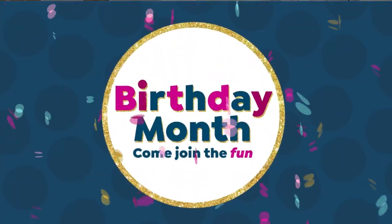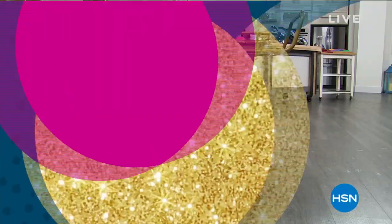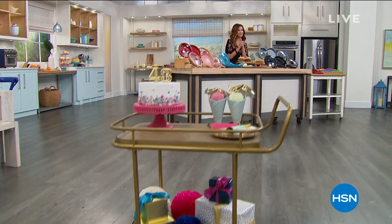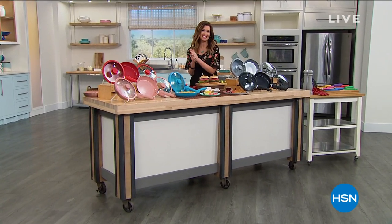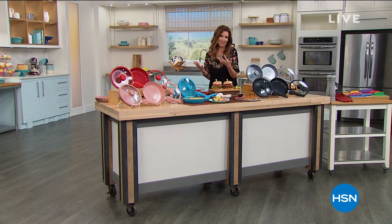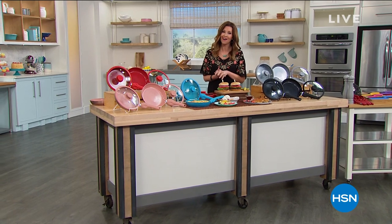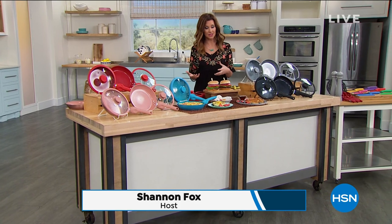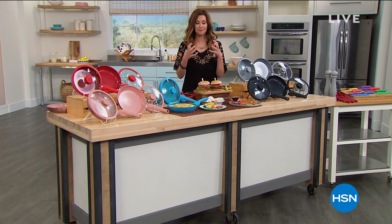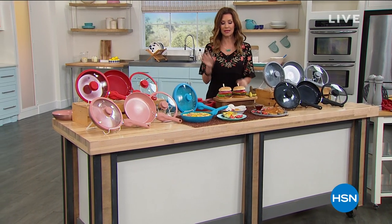Wow, you never looked so good. Happy birthday, HSN. We've got big birthday deals, but just for a little bit of time. I'm Shannon Fox. I just love all of the celebratory items here. July is our birthday month, so we are celebrating HSN's 43rd birthday all month long. If you're new to HSN, you're still part of the celebration — 43 years means HSN is highly established, and we've been bringing you products to delight and surprise you for 43 years.